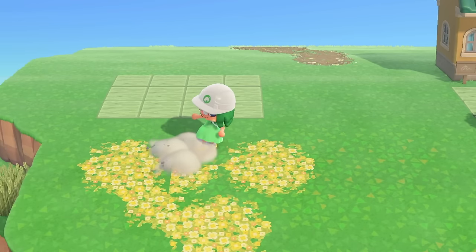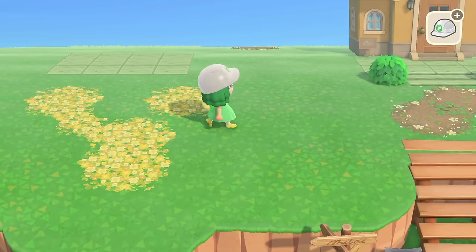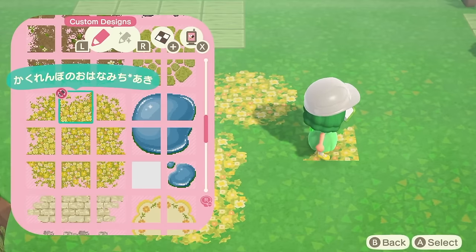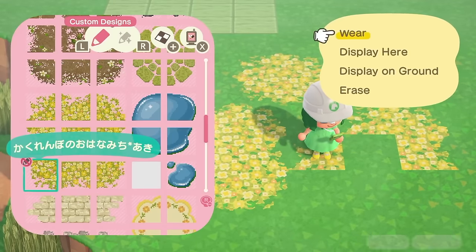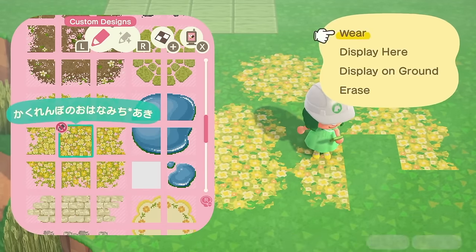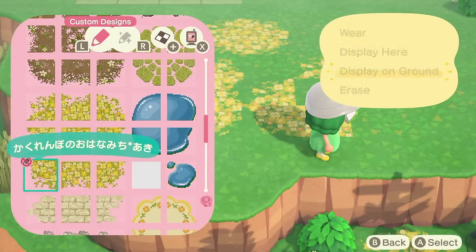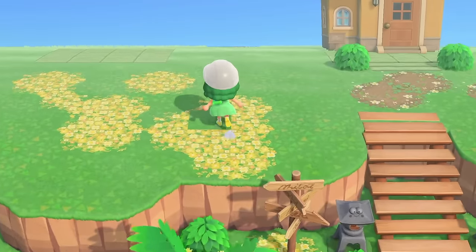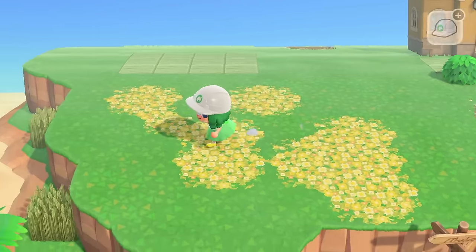I'm kind of feeling like doing a kidcore island — it's one of those days where you just want to do everything but what you're supposed to be doing. I need to know everyone's honest opinion: would you rather see a normcore island or a kidcore island next? Be honest — it doesn't decide my final vote, I just need to know what to do when I reset.